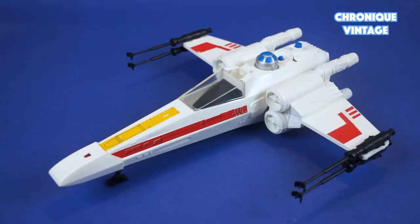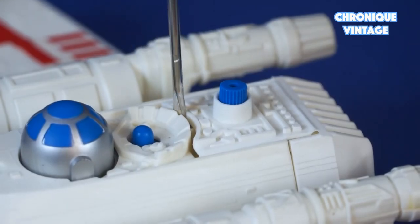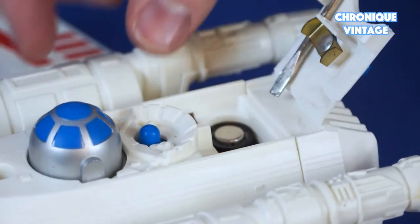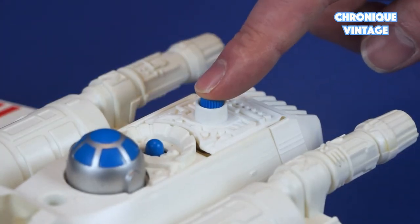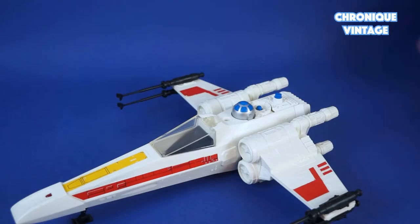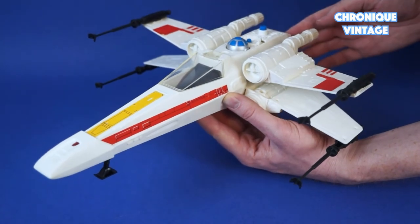The Kenner model comes with an electronic light and sound system. This electronic device works with two AA batteries placed at the top of the plane below the battery door. A small engine inside the body of the plane and one red LED at the front recreate the laser light and sound. To spread the wings in X mode, push down on R2-D2's head — not chromed on the Kenner version.